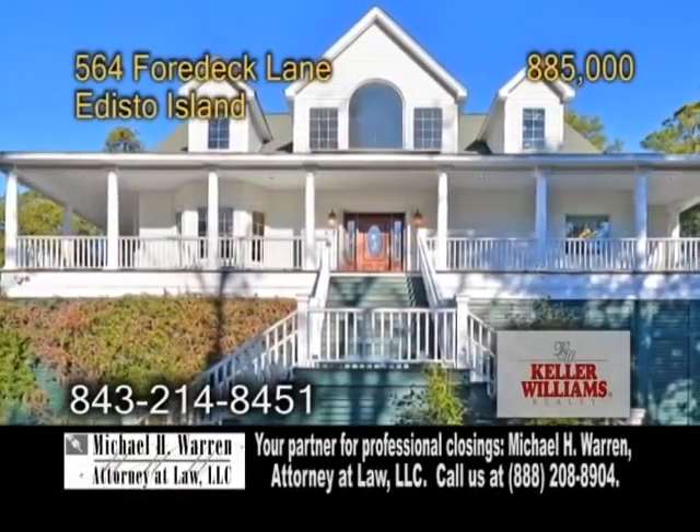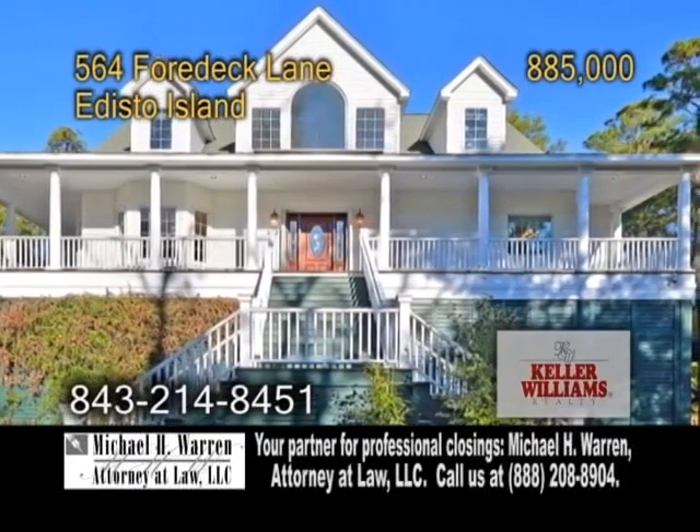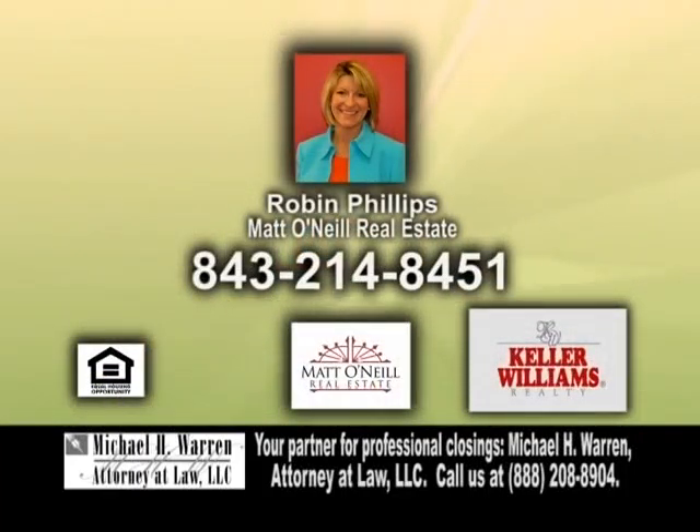French doors lead you to the porch that runs the length of the home. There's also a heated saltwater pool, a deck, and more. Contact Robin Phillips for a private tour.